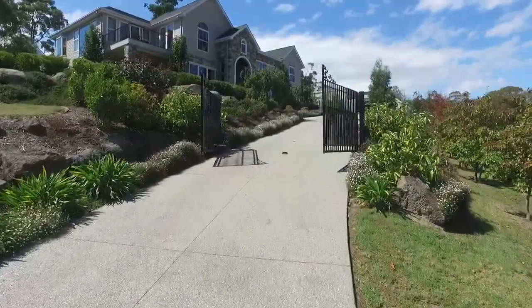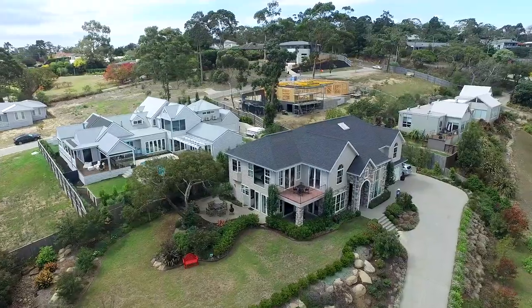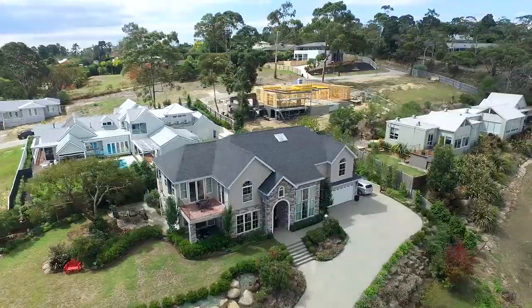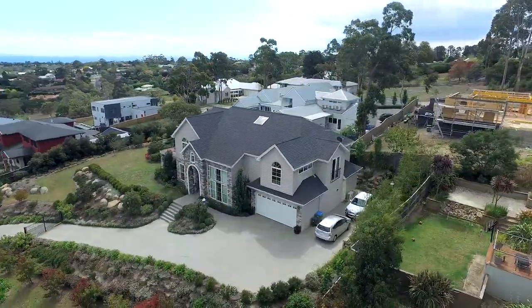Set high on a hill overlooking the bay and countryside at Mount Eliza, this architecturally designed luxurious home is set on nearly 1900 square metres of land and offers so many features that only an inspection will appreciate.